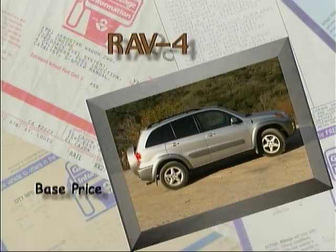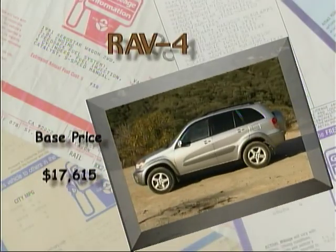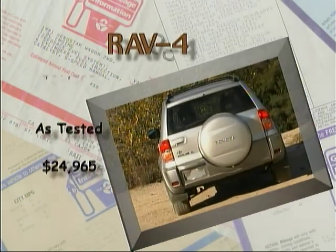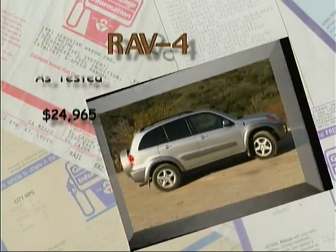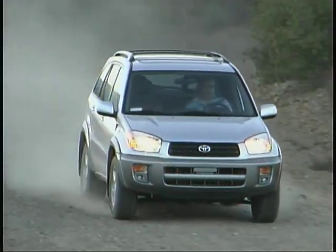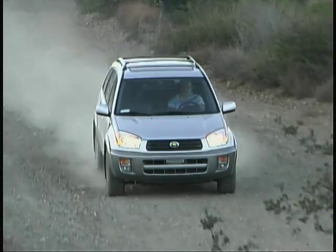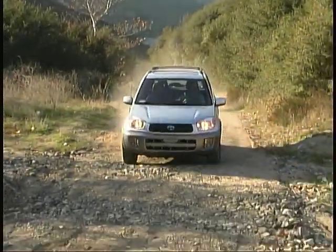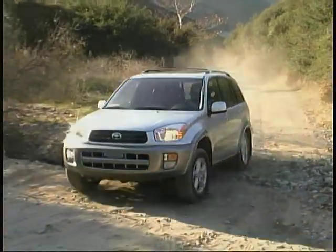The base price on our four-wheel drive RAV4 is $17,615, and our well-equipped test model had a total of $24,965. We think the new RAV4 has a lot to offer as a practical, fun-to-drive SUV, but a little more power would make it a lot more fun.